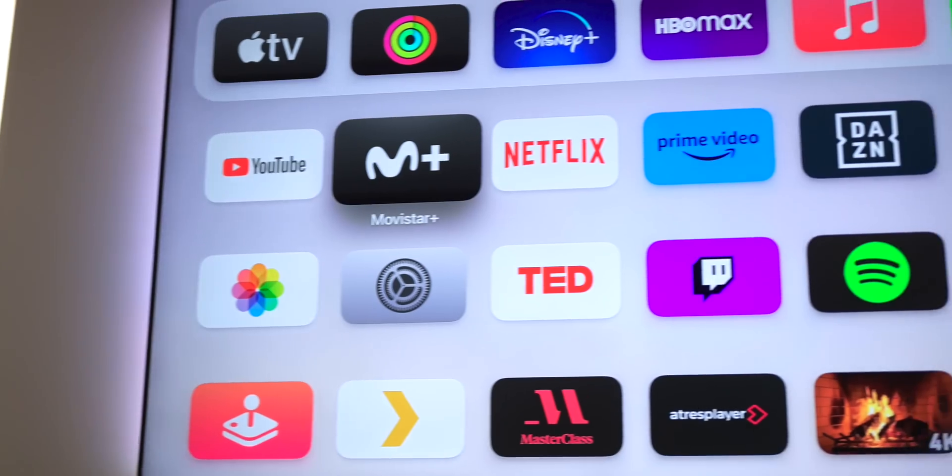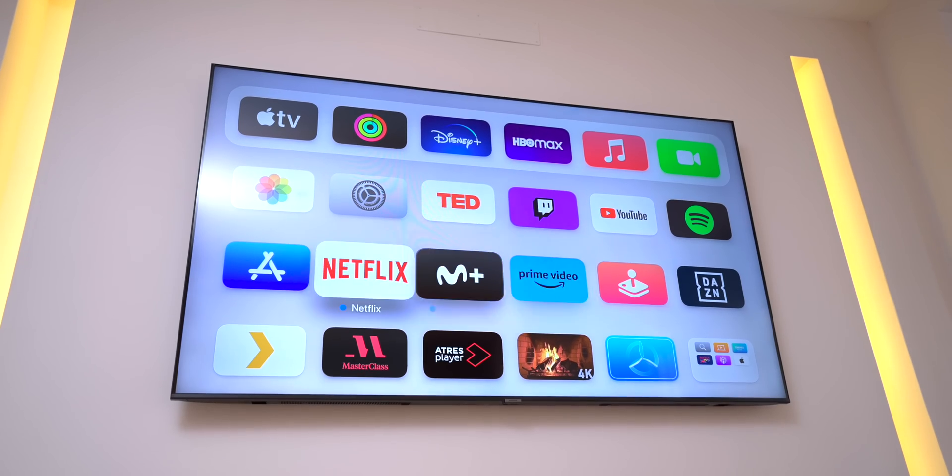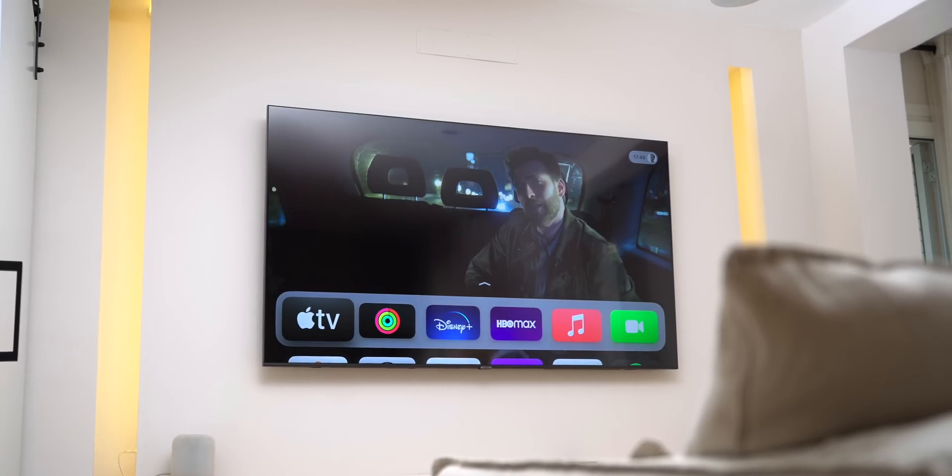The most noticeable design change in tvOS 17 is that we now get six icons on the home screen per row, so the icons have gotten slightly smaller, which makes a bunch more apps fit on screen at once. A power tip: put apps in the top row that get special treatment — for example, Apple TV Plus and Apple Music. As you hover over them, trailers will play, or if you go on Apple Music, music videos will go on.